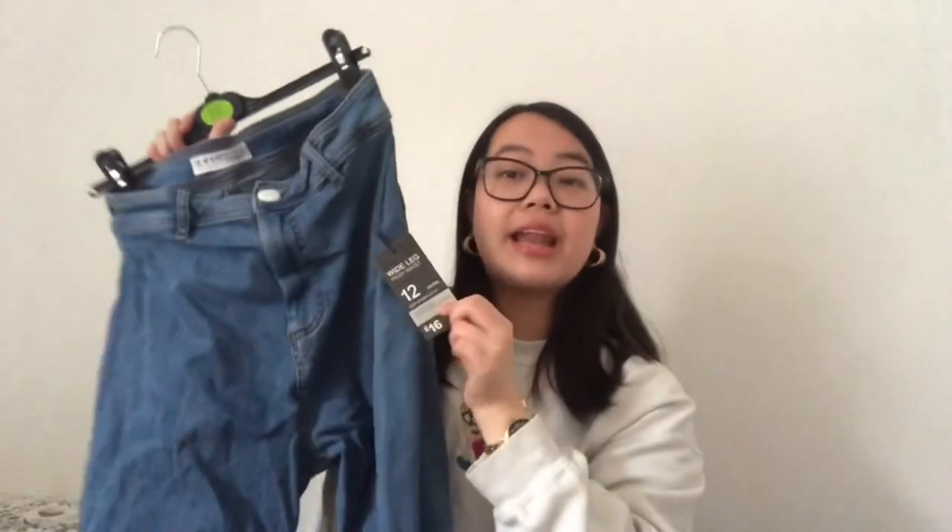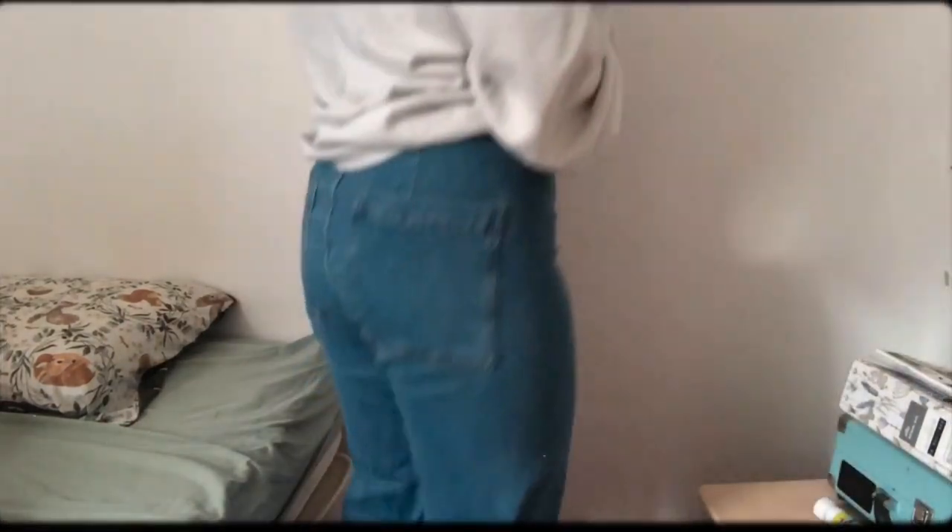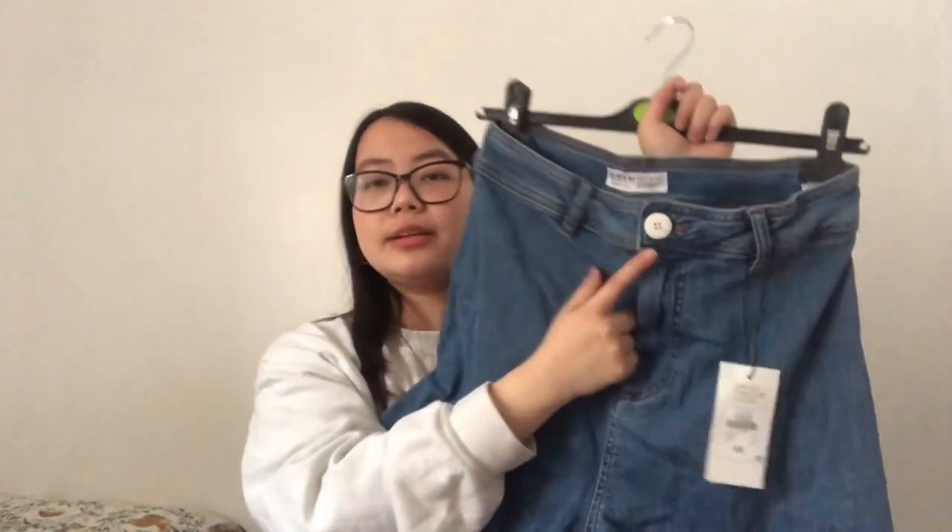I also bought myself another pair of jeans because you can never have enough! These are slightly different — a darker wash, which I prefer. These are the Wide Leg High Waist jeans, size 12, also £16. I really like wide leg jeans; they look really nice and baggy. They also have a little white button which is such a minor detail but adds a nice little touch.